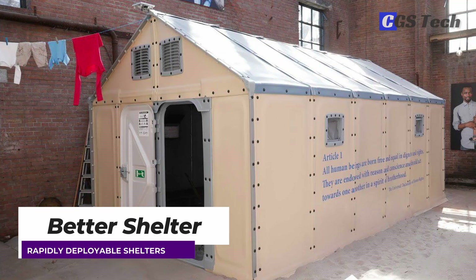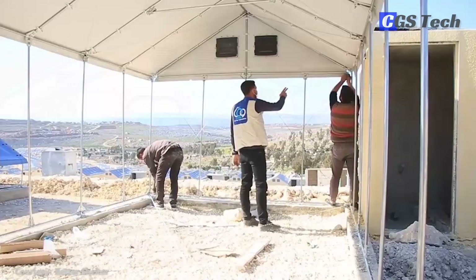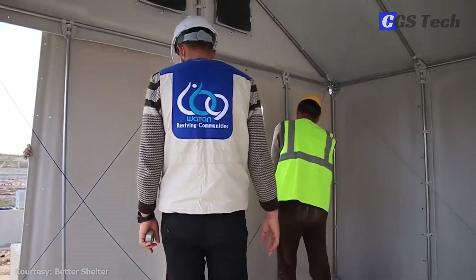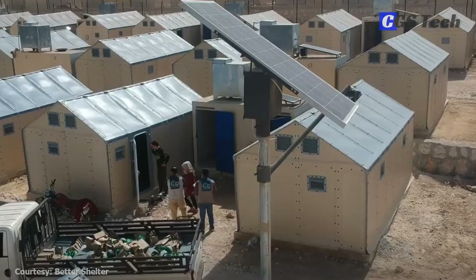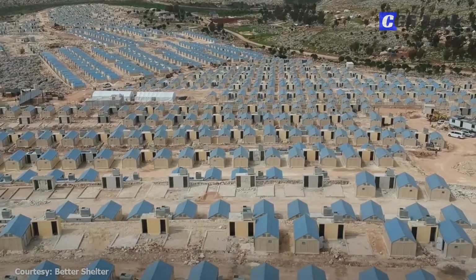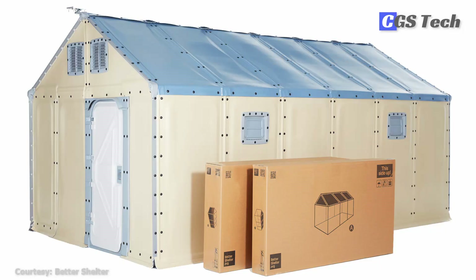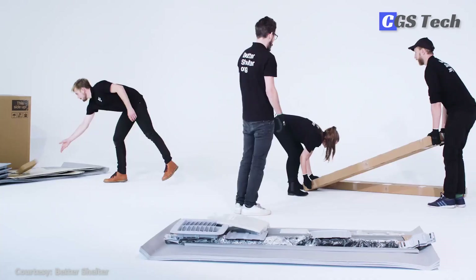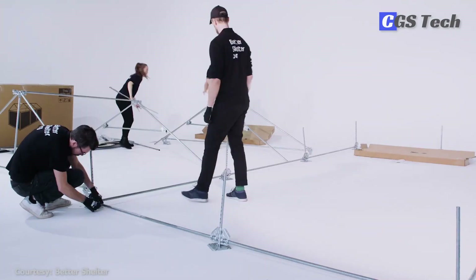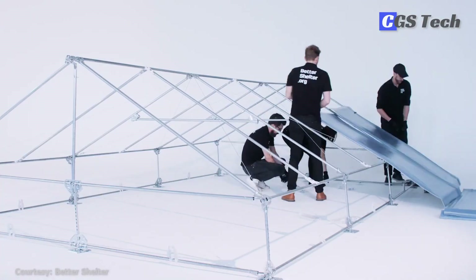Better Shelter is a collaborative effort between the IKEA Foundation and the United Nations Refugee Agency, intending to create durable, low-cost, and rapidly deployable shelters for people displaced by conflicts and natural disasters around the world. It offers a dignified and weatherproof home for displaced people and a cost-effective solution for humanitarian organizations. Since 2015, over 65,000 of them have been provided to refugee camps, transit sites, and emergencies in over 70 countries. Better Shelter is designed to be shipped flat-packed in two cardboard boxes and then assembled on-site. It can be installed in five to six hours by a team of four people with minimum site preparation and no electricity required.